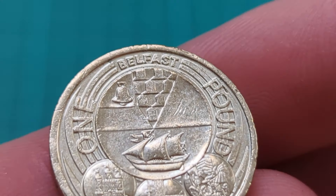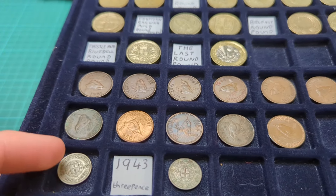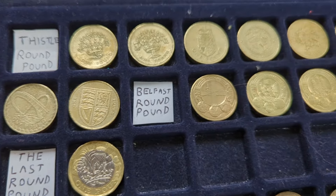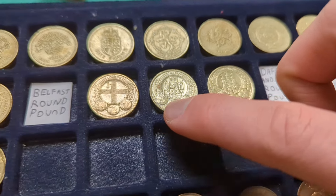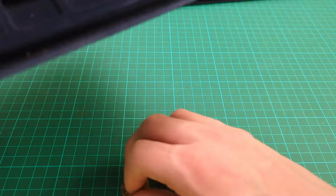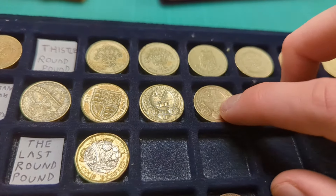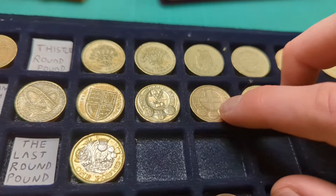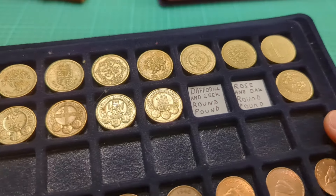I'll complete the £1 coin city set right now. In this tray I have my overflow of farthings and my pound coin collection, coming along quite nicely. And here is the city set — Edinburgh, Cardiff, and London, missing Belfast. I'll remove this bit of card and add in the final one. So Belfast, capital of Northern Ireland; London, capital of England; Cardiff, capital of Wales; and Edinburgh, capital of Scotland. Capital city set now complete as part of my wider pound coin collection.